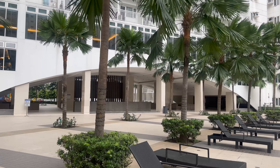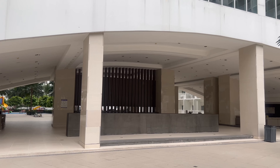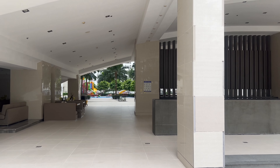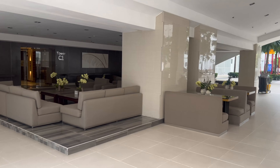We're headed towards Tower C to check out the gym. Really cool design — I like it a lot. Got a half-oval-shaped setup here. I wonder if that's an events room. There's another playground even farther over there. It's like an outdoor lobby — very nice.